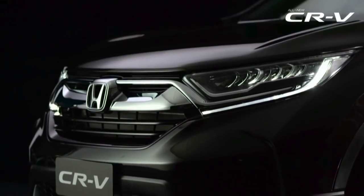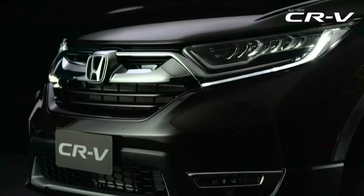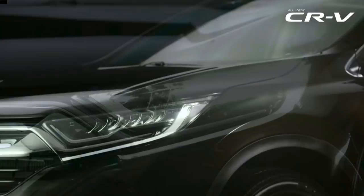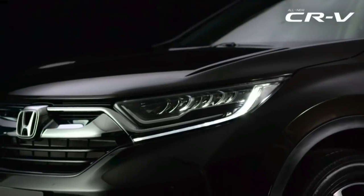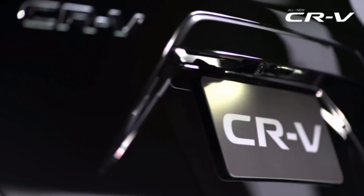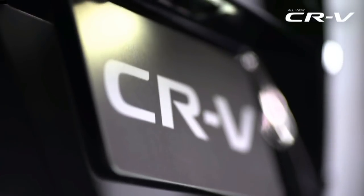The 2018 CR-V also looks a lot different — bigger and better. The headlights are sleeker and there is more chrome up front, something we are getting used to on Honda cars in India. You also get LED treatment for both low and high beams. The rear sees even more changes, and these lovely L-shaped tail lamps really look eye-catching.